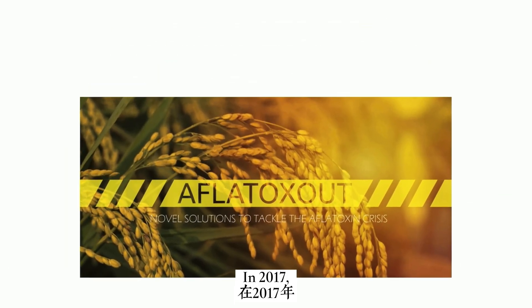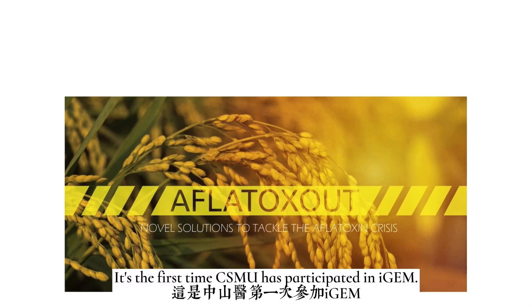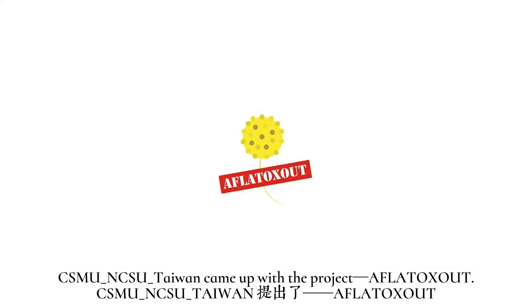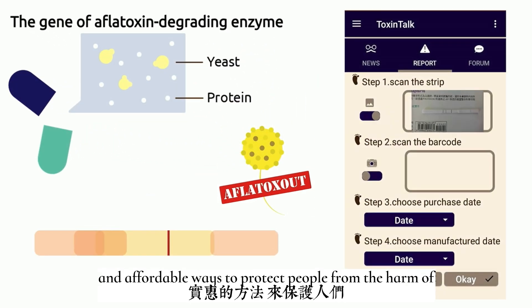In 2017, CSMU teamed up with NCSU to join the iGEM competition — it was the first time CSMU had participated in iGEM. CSMU NCSU Taiwan came up with the project Athletos Out, making efforts to create convenient, efficient, and affordable ways to protect people from the harm of athlete's foot.